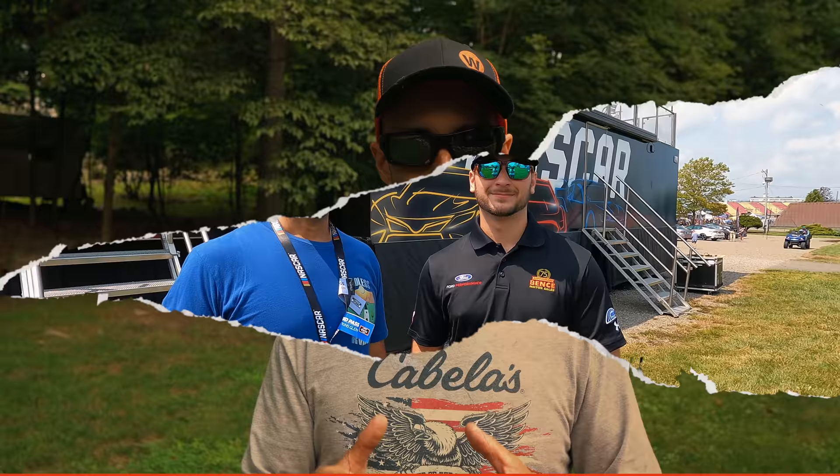We're out here at Watkins Glen next to Anthony Alfredo, the number 38 car for Front Row Motorsports. He recently partnered with WearSafe. The product is something he and his family had looked into for a long time to keep track of personal belongings, but it's come to be really useful for their race team — keeping track of where their hauler is en route to or from the racetrack, as well as the expensive components, parts, and race cars on board.